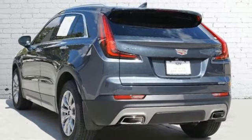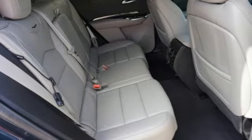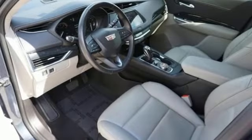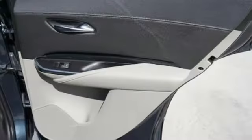Auto dimming rear view mirror, Bluetooth streaming audio, memory exterior door mirror settings, cabin preconditioning, front and rear parking sensors, and LED low and high beam headlights.